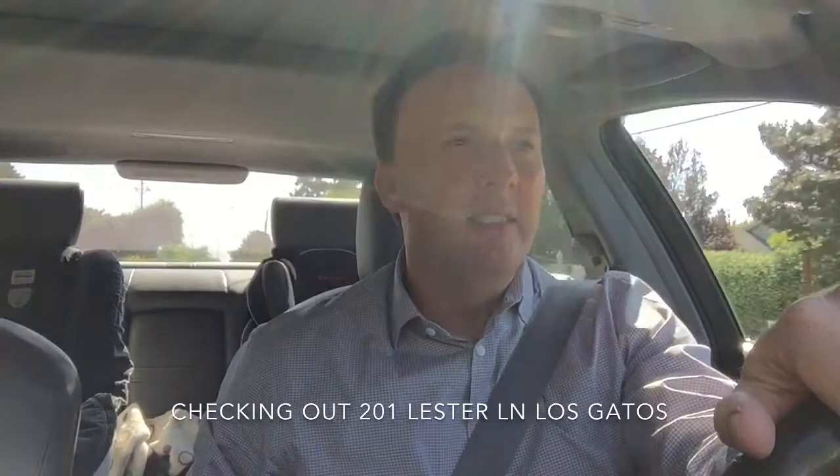Good morning everybody. On my way to go see a listing this morning. It's pretty interesting.